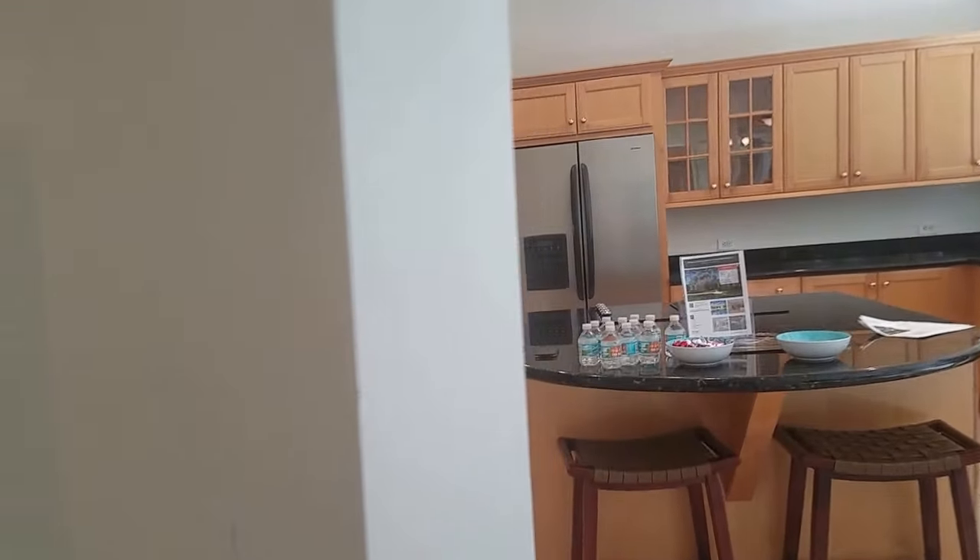Over here we have the kitchen, which is wide open and got granite and stainless. There's a cool feature here — a secret pantry. It goes back here, so it's a nice place to have a pantry and to add to the cabinet space.